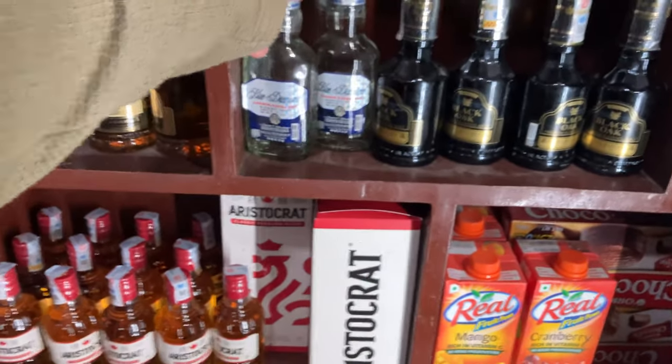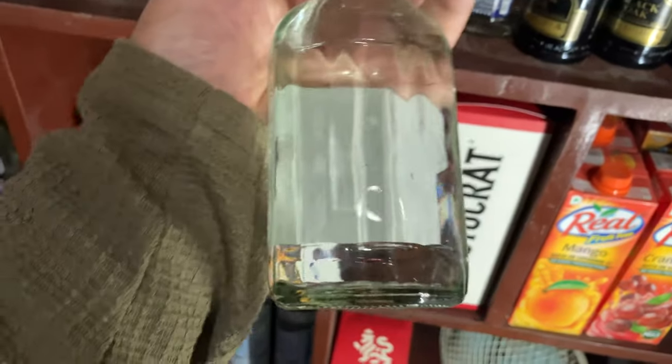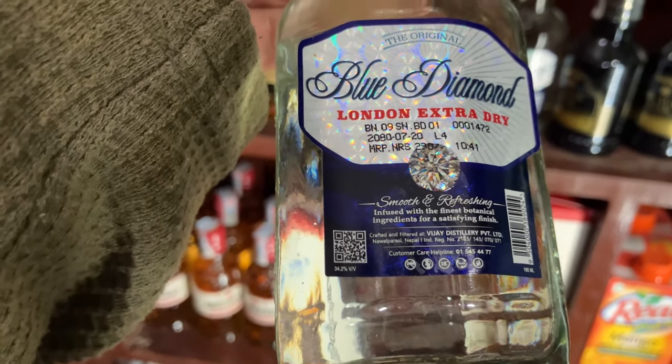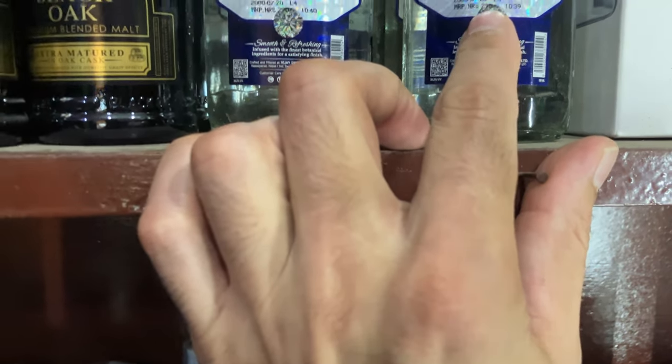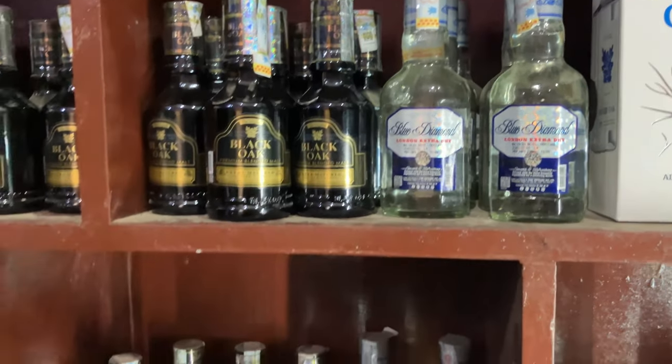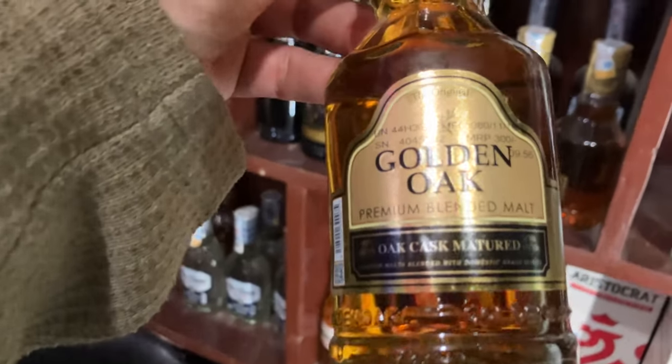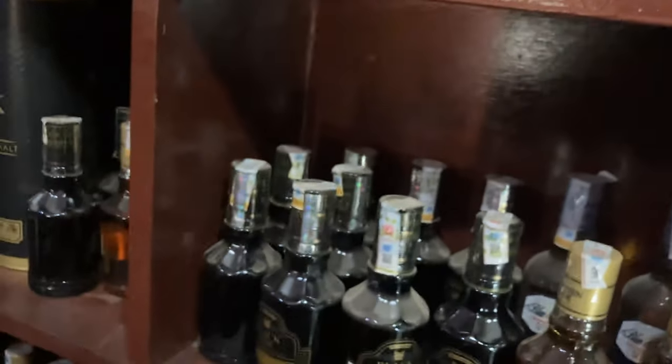Here's the Black Diamond — this is the Rum. We've seen Black Oak, and they have the Golden Oak over here too. This is 300ml, so this is 50 rupees more than the other one.